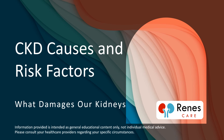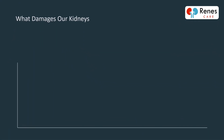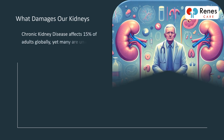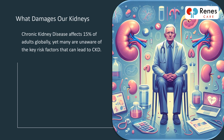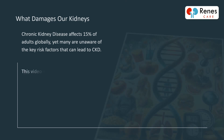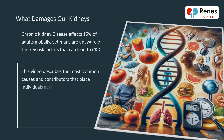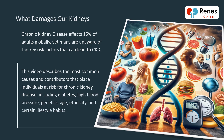CKD Causes and Risk Factors – What Damages Our Kidneys? Chronic kidney disease affects 15% of adults globally, yet many are unaware of the key risk factors that can lead to CKD. This video describes the most common causes and contributors that place individuals at risk for chronic kidney disease, including diabetes, high blood pressure, genetics, age, ethnicity, and certain lifestyle habits.